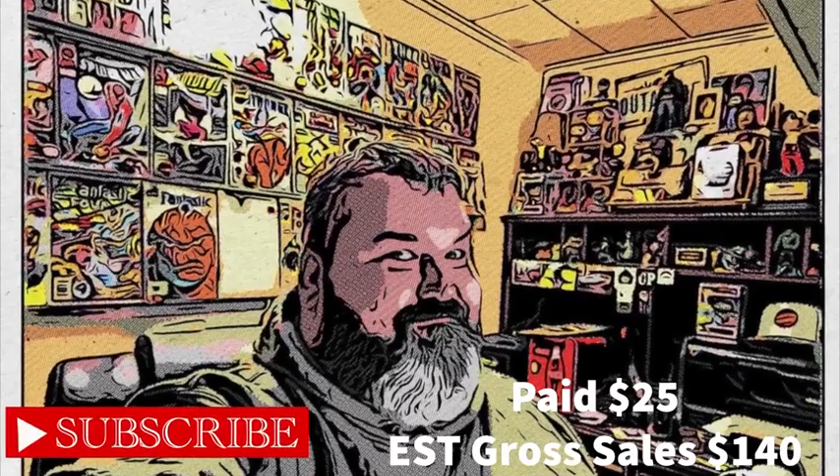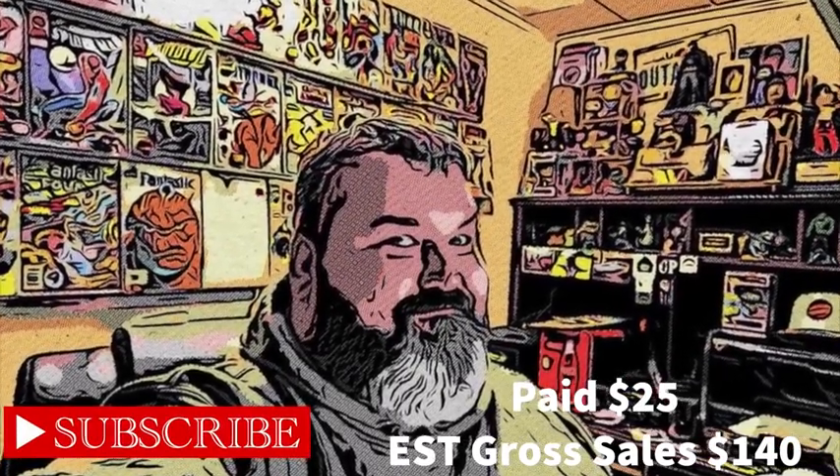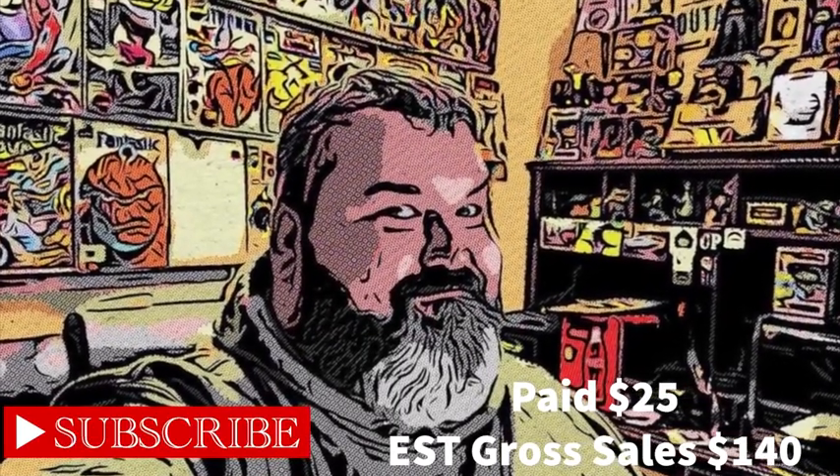So overall I spent about $25 and my estimated gross sales should be around $140, which is pretty good profit for me. Thanks for watching guys. Please like and subscribe for more and I will see you all next time.